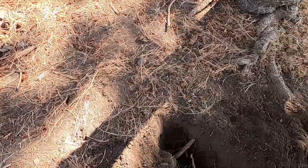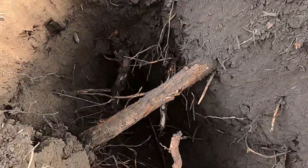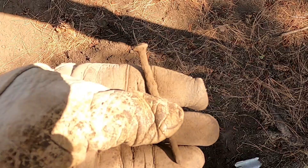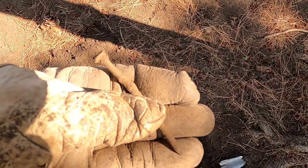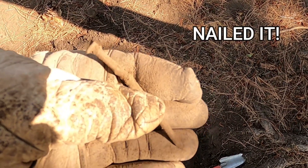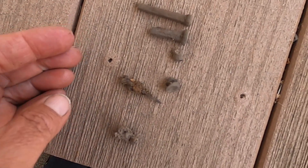Underneath those roots is a target I'm trying to get out. Let's see what it is. Well, this is one of the items I found — nailed it again. Let me check if there's anything else in that hole. Under that root was a bunch of nails. Fancy that.